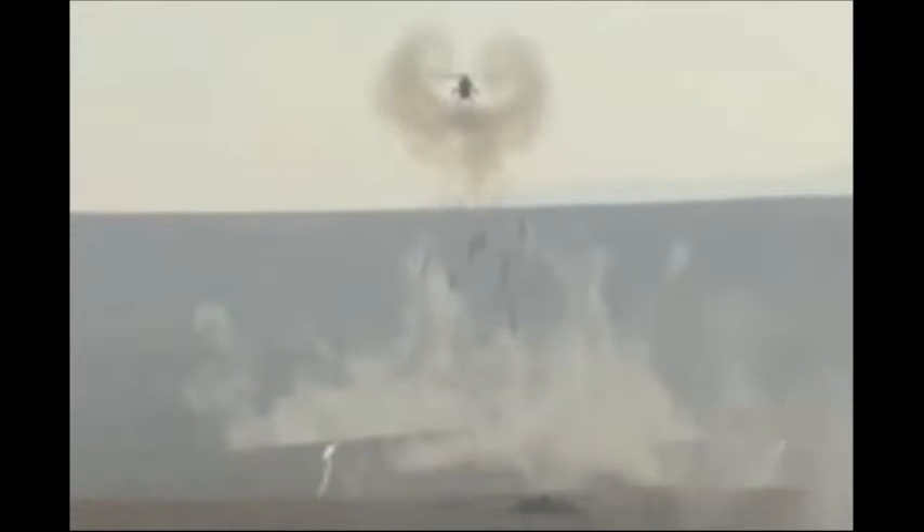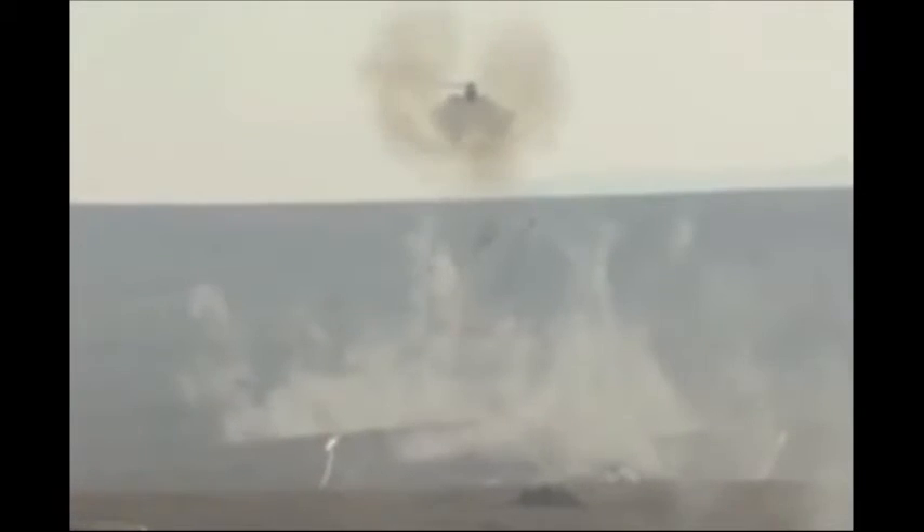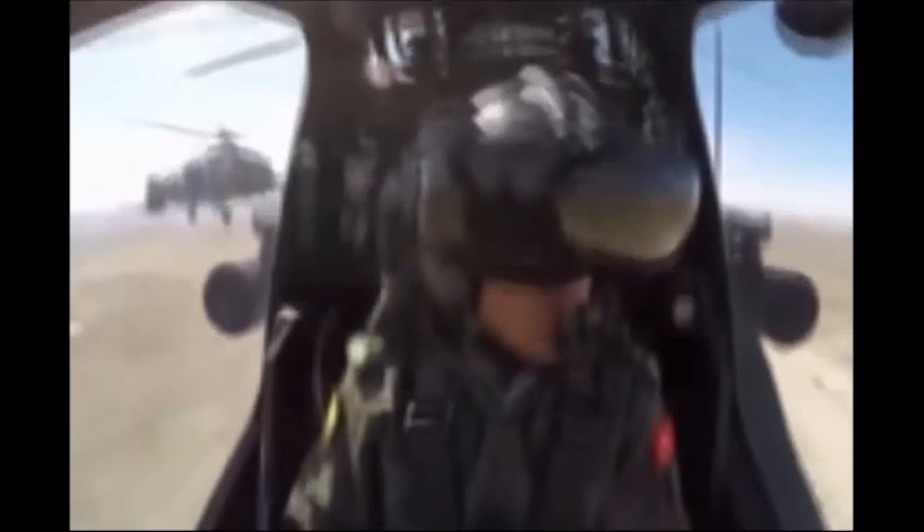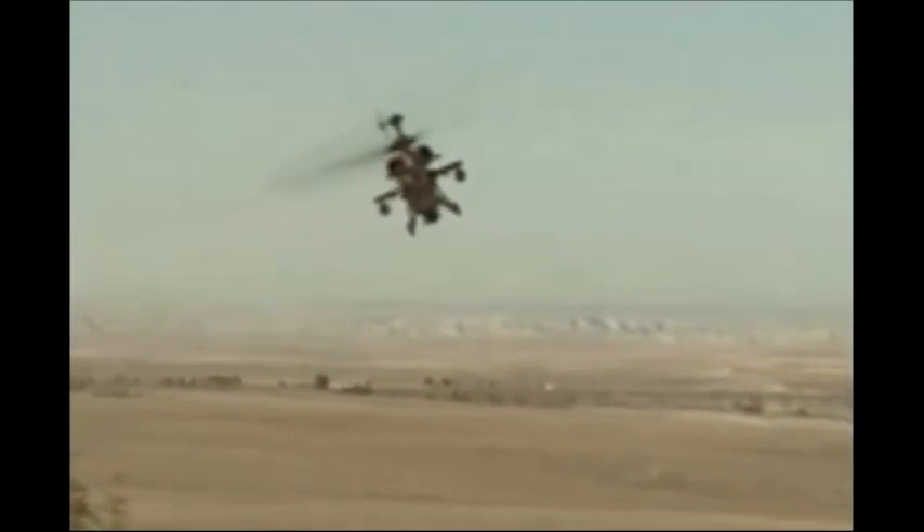The T-129 gunship has a 20mm three-barrel cannon in a nose turret. It can also carry Stinger air-to-air missiles or unguided rockets. The T-129A is an initial production model — nine of these helicopters were ordered to meet an urgent operational requirement, and all were delivered by 2014. Later production helicopters will be able to carry UMTAS advanced anti-tank missiles, developed by Roketsan and similar to Hellfire II. Later, all T-129A helicopters are planned to be upgraded to carry these missiles.